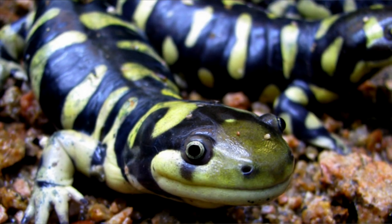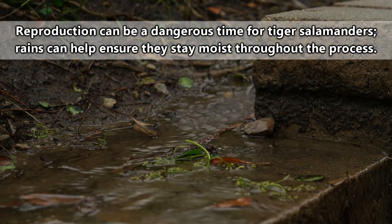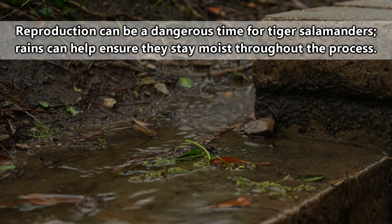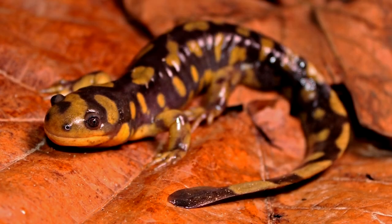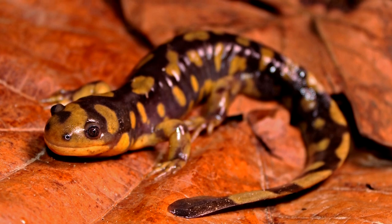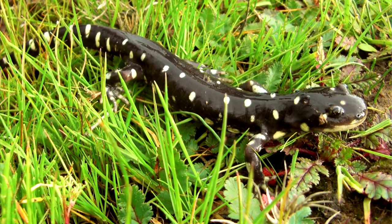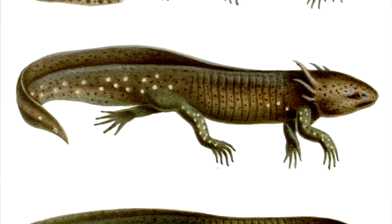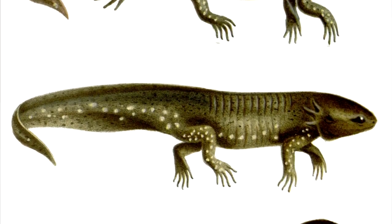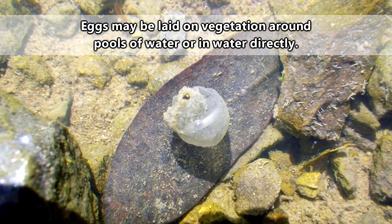Tiger salamander breeding seasons are dependent on where they live as well as their species, but usually there's some correlation with rainy weather since they breed above ground. A male will nuzzle against a female until she nuzzles back, at which point he'll place a spermatophore on the ground. The female will take this in and the ritual will start all over again, sometimes with the intrusion of other males — I guess they don't really believe in personal boundaries. After about 48 hours, the female will lay her eggs.